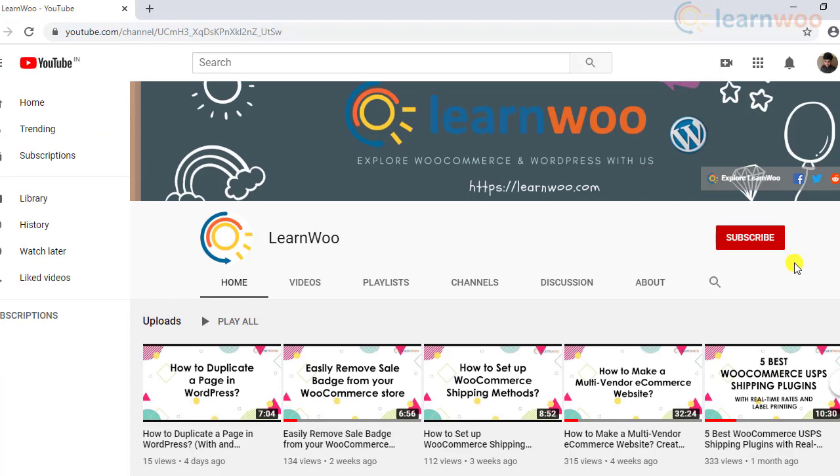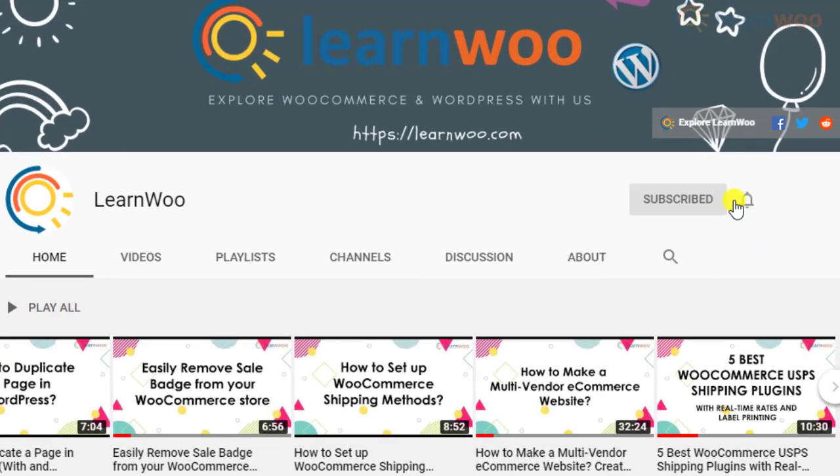Before we continue, don't forget to subscribe to our YouTube channel and click the notification icon so you don't miss out on great content related to WordPress and WooCommerce.